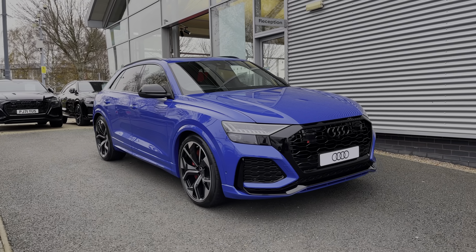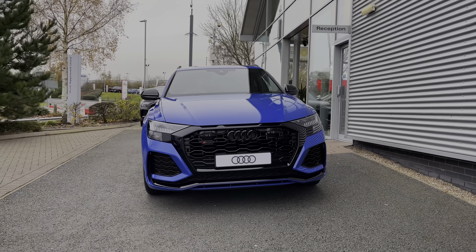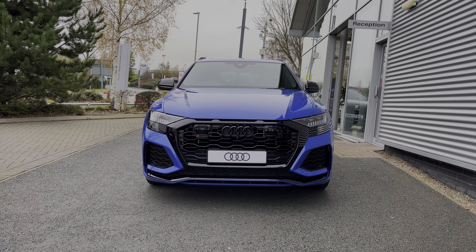Hello, my name is Ben from Stoke Audi and today I'm going to be talking you around this brand new Audi vehicle. This is a stunning Audi RS Q8, a full Vollsprung with the Tiptronic automatic gearbox, the 4.0L V8 engine and the Quattro AWD system.